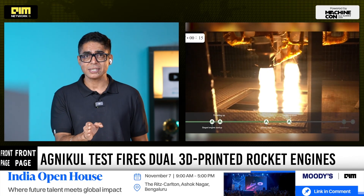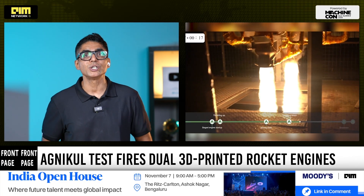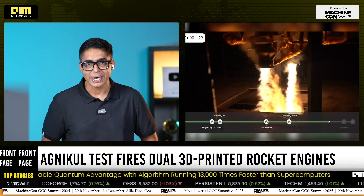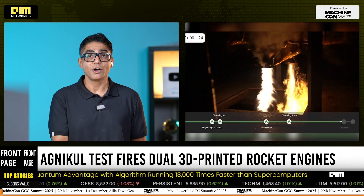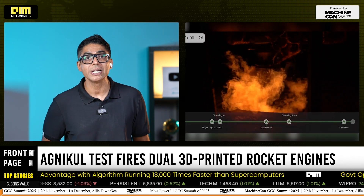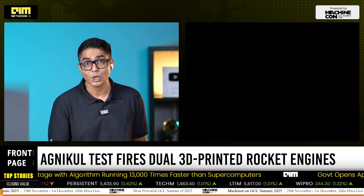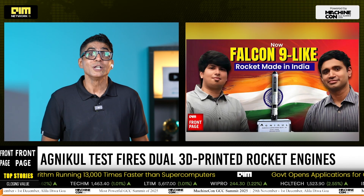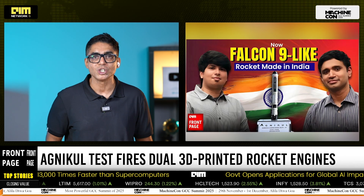The success of this test also signals the maturity of India's private launch ecosystem, a space once dominated solely by ISRO. Earlier this year on FrontPage, we reported how Agni Kool unveiled its reusable launch vehicle blueprint, positioning itself as India's closest answer to SpaceX's Falcon 9. Unlike carbon copy engineering, this plan is anchored in original patents spanning propulsion, reusability and satellite integration systems.